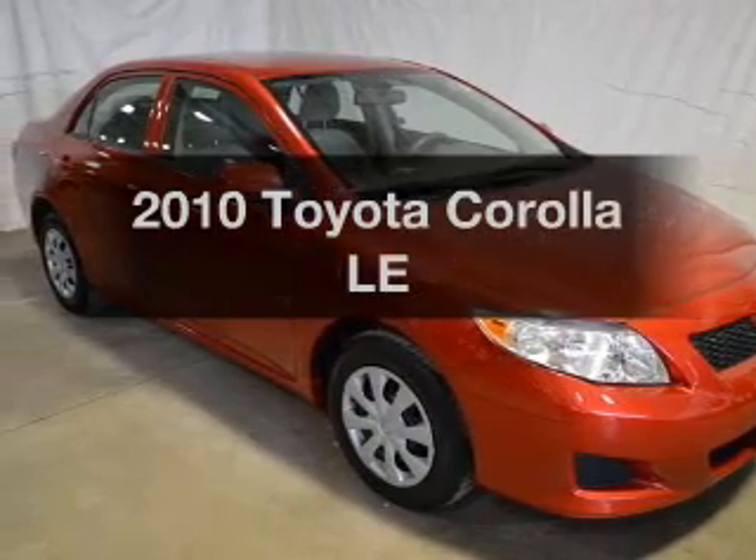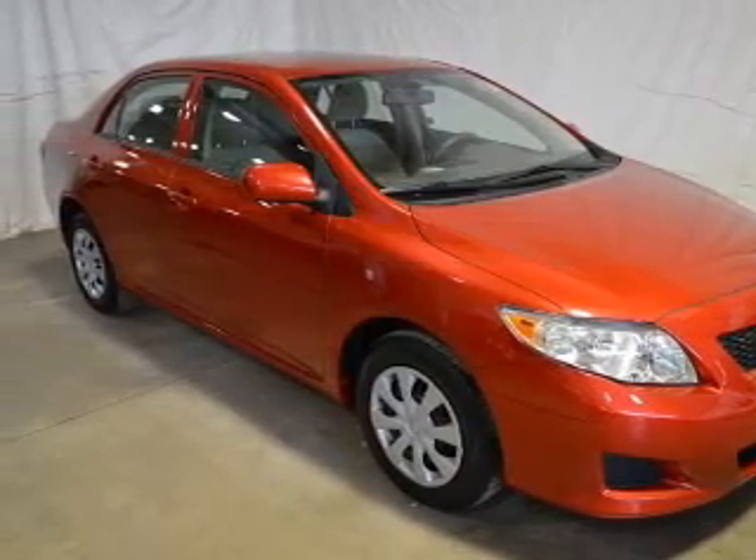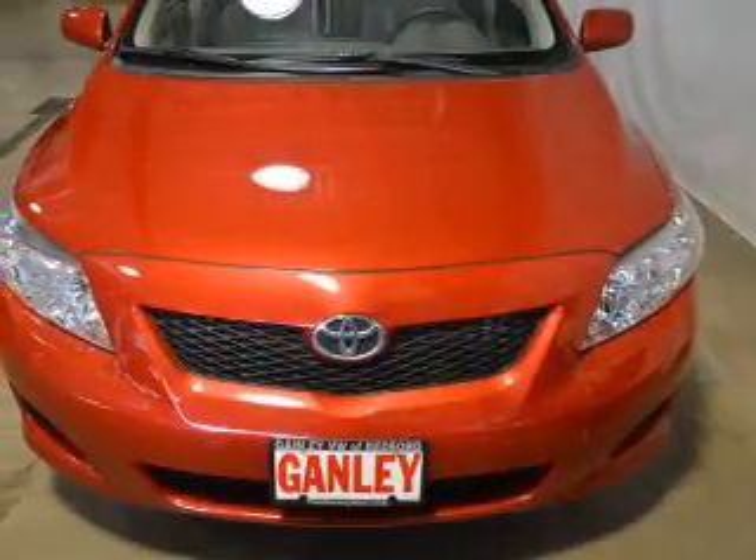Imagine yourself in this 2010 Toyota Corolla. Travel the roads in style and comfort in this great vehicle.